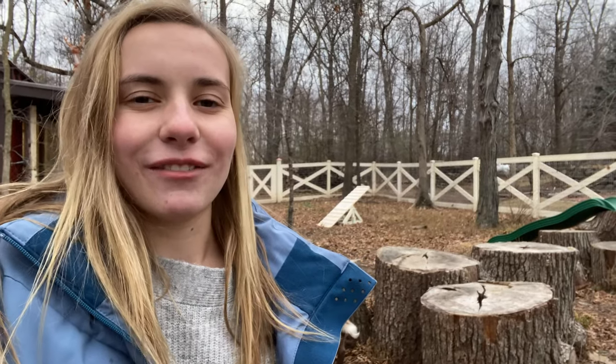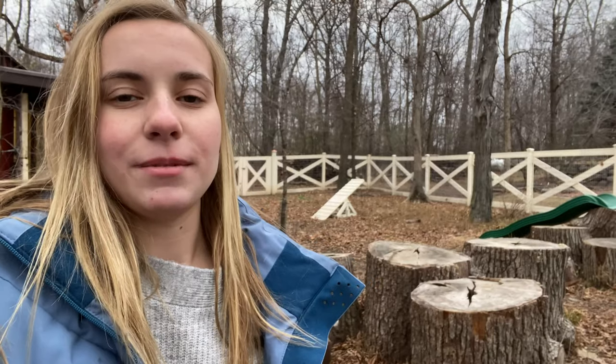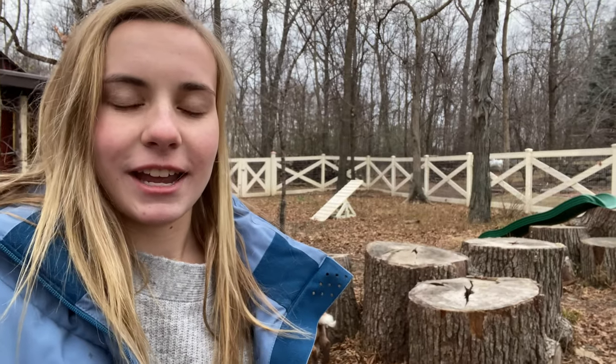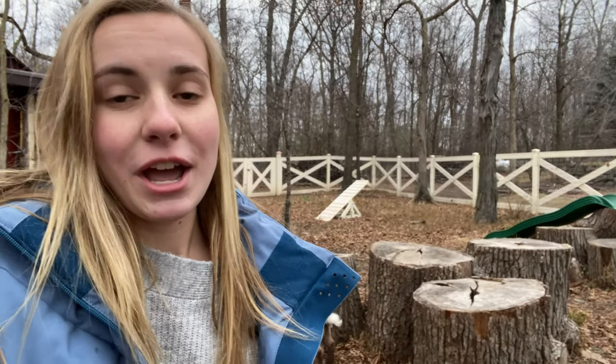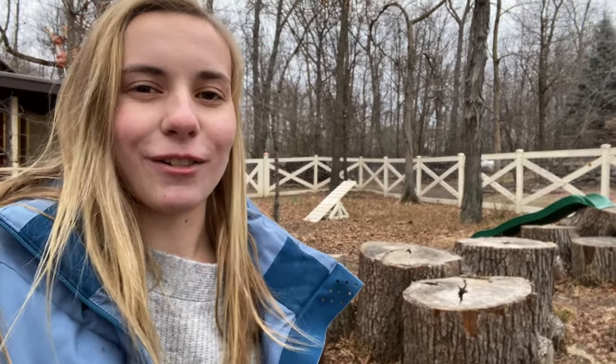Hey guys, it's Liv here. Welcome back to Mai and Belle's YouTube channel. In this video I am going to be giving you all a goat enclosure tour. I will be showing you each of the buildings in here and each of the toys that the goats have. I've been waiting a long time to do this and I cannot wait, so let's get started.